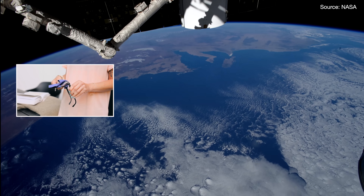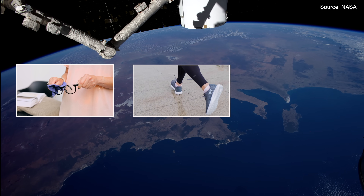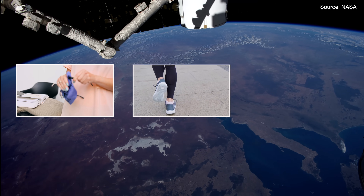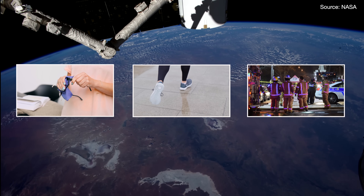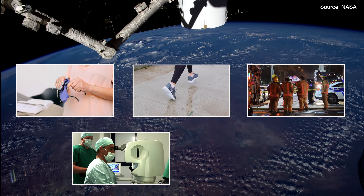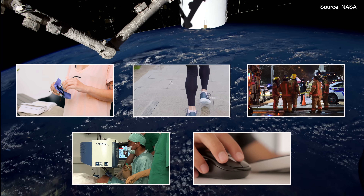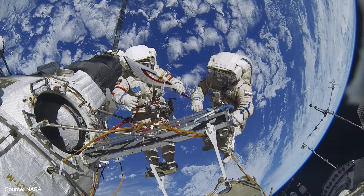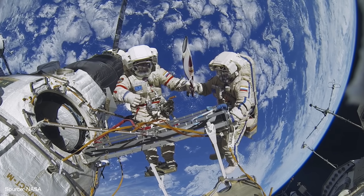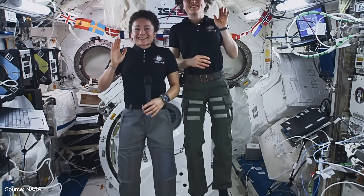NASA's scratch-resistant helmets created scratch-resistant lenses. The rubber molding in those helmets is found in the soles of athletic shoes. The polymer fabric in spacesuits protects firefighters. Technology used to track astronauts' eyes is essential for laser eye surgery. NASA helped develop the first computer mouse, and the list goes on. But the main reason the ISS exists is to help humans learn about living and working in space in order to send us even farther.